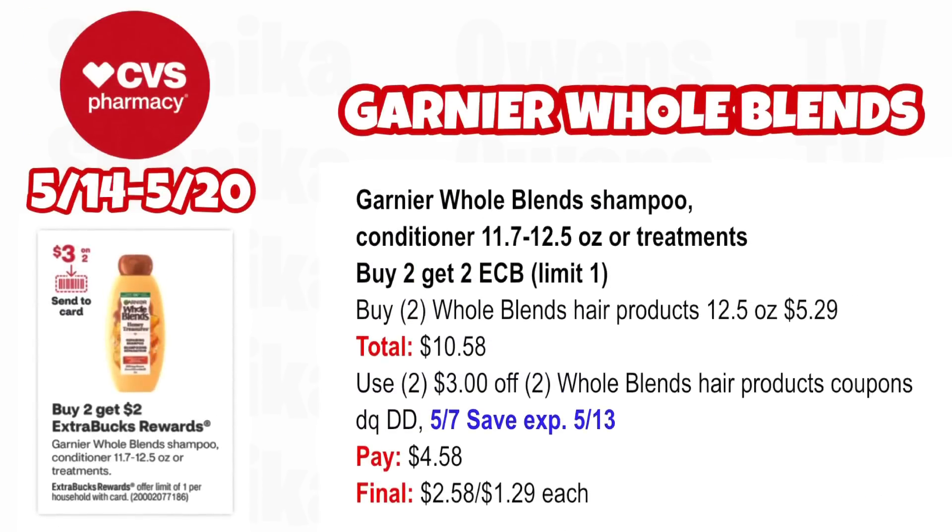Whole Blends shampoo or conditioner between 11.7 to 12.5 oz or treatments are buy two, get a $2 ECB — limit one. Pick up two Whole Blends hair products 12.5 oz at $5.29, both totaling $10.58. Use two $3 off two Whole Blends hair product coupons — one in your app for this upcoming Sunday that double dips with the 5/7 SmartSource insert coupon (expires 5/13). You'll pay $4.58, getting back $2 for buying two, making the final cost only $2.58 for both or $1.29 each.